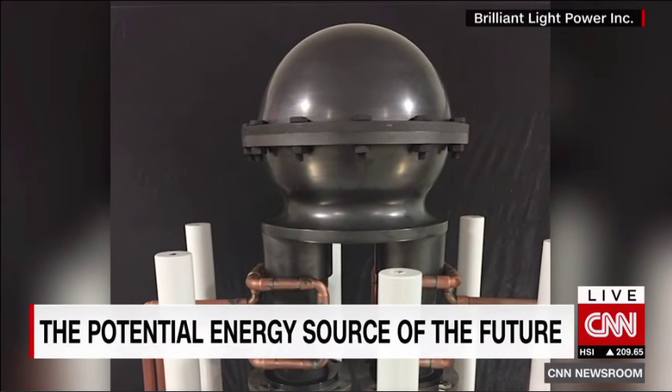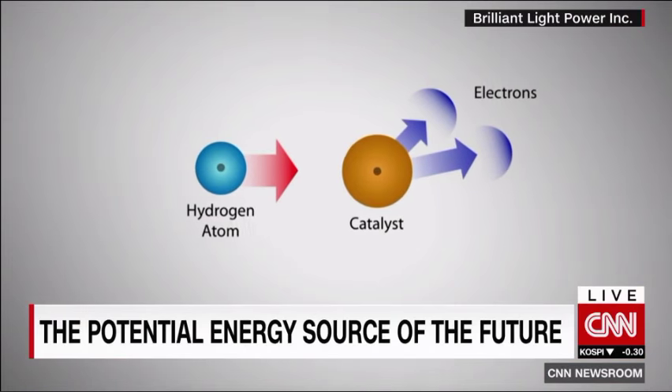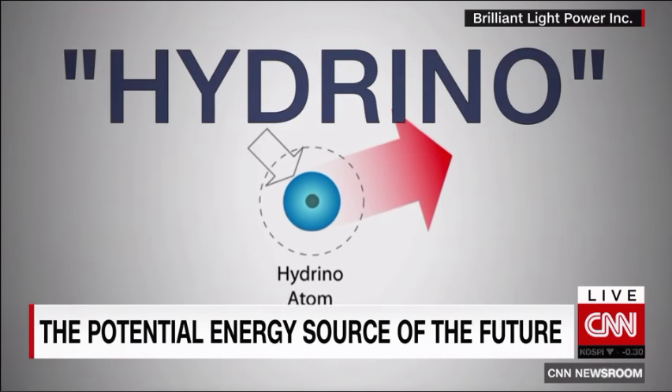It can replace the utility grid. How it works is the tricky part. The Sun Cell converts hydrogen atoms from water molecules into a lower energy form, which Mills has dubbed the hydrino.